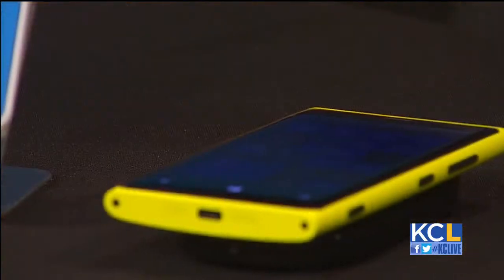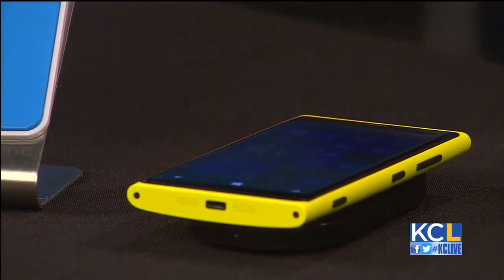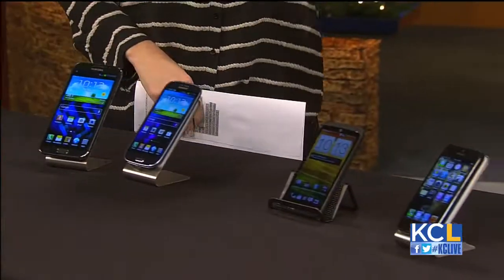Any deals we can take advantage of right now? With the purchase of a Windows phone, you can get up to $200 off the purchase of Windows tablets in our stores today. With Samsung, you get $100 off another Samsung device, and you can actually get up to $200 off an additional Samsung tablet. Lots of integration between smartphones and tablets on the nation's largest 4G network. Take advantage of those deals — thanks so much for coming out.